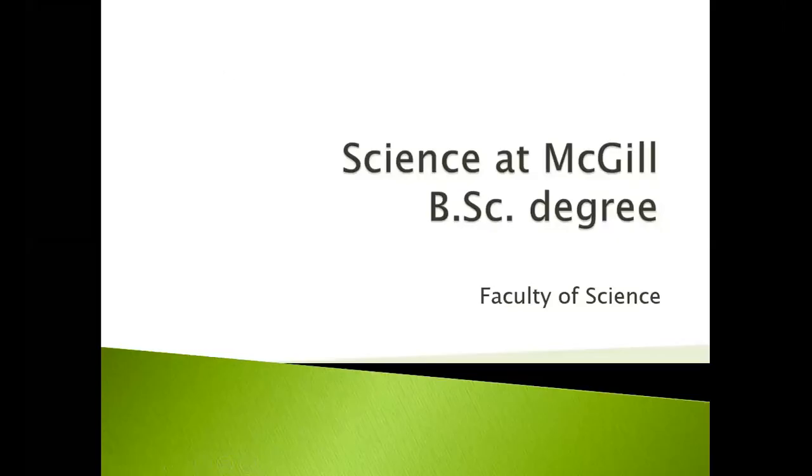Welcome to the Faculty of Science at McGill University. Today we're going to discuss the Bachelor of Science, or BSc degree.